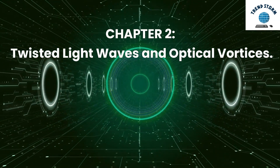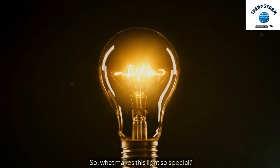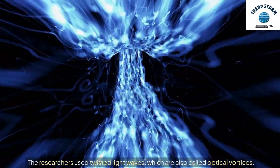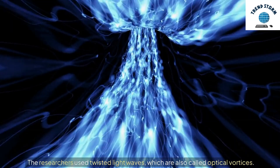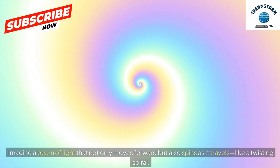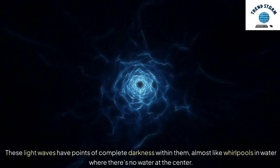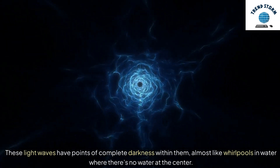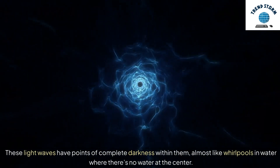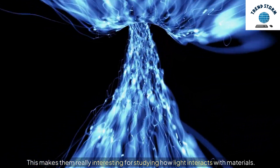Twisted Light Waves and Optical Vortices. The researchers used twisted light waves, which are also called optical vortices. Imagine a beam of light that not only moves forward but also spins as it travels, like a twisting spiral. These light waves have points of complete darkness within them, almost like whirlpools in water where there's no water at the center. This makes them really interesting for studying how light interacts with materials.